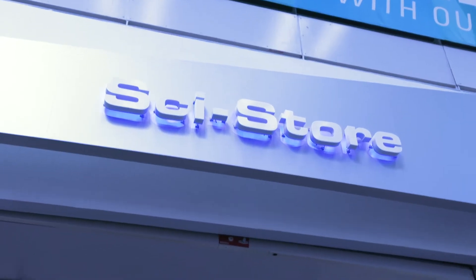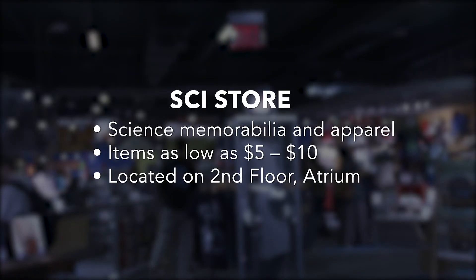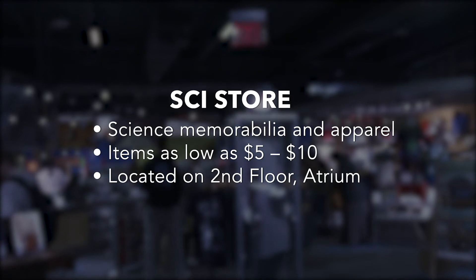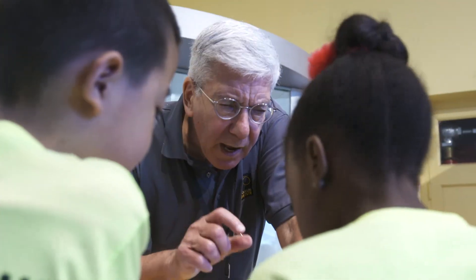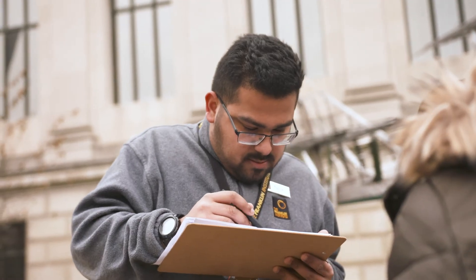Supervised groups are invited to shop in our science store for a variety of items to remember their visit. Students can purchase souvenirs such as astronaut ice cream for $5 to $10.